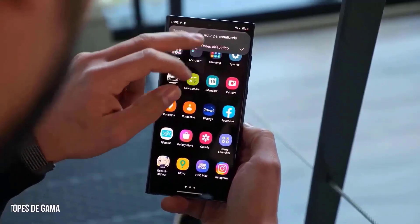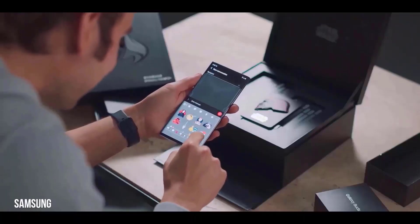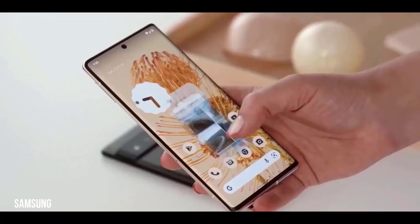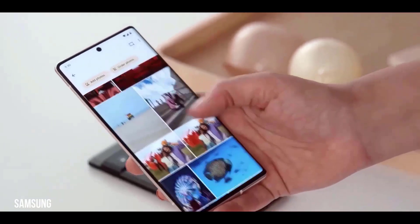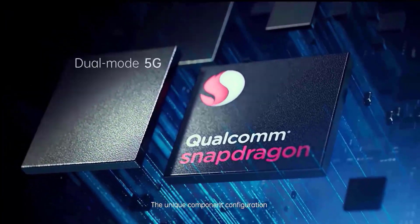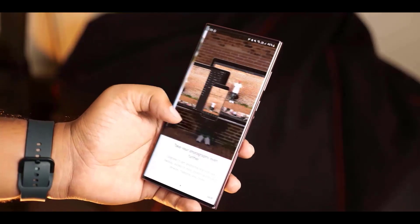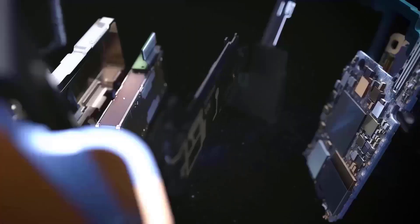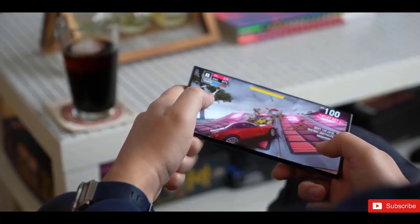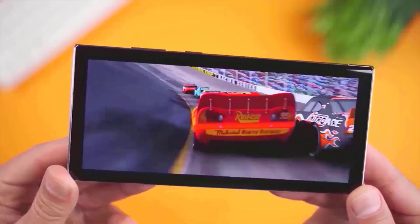Actual performance benchmarks have leaked, indicating that the S23 Ultra could beat the iPhone 14 in performance, which would be a major win. The leaked Geekbench scores for the Snapdragon 8 Gen 2 chip powering the Galaxy S23 Ultra show a single-core score of 1521 and a multi-core score of 4689. That represents a 25% increase in single-core performance and a 40% increase in multi-core performance over the S22 Ultra.